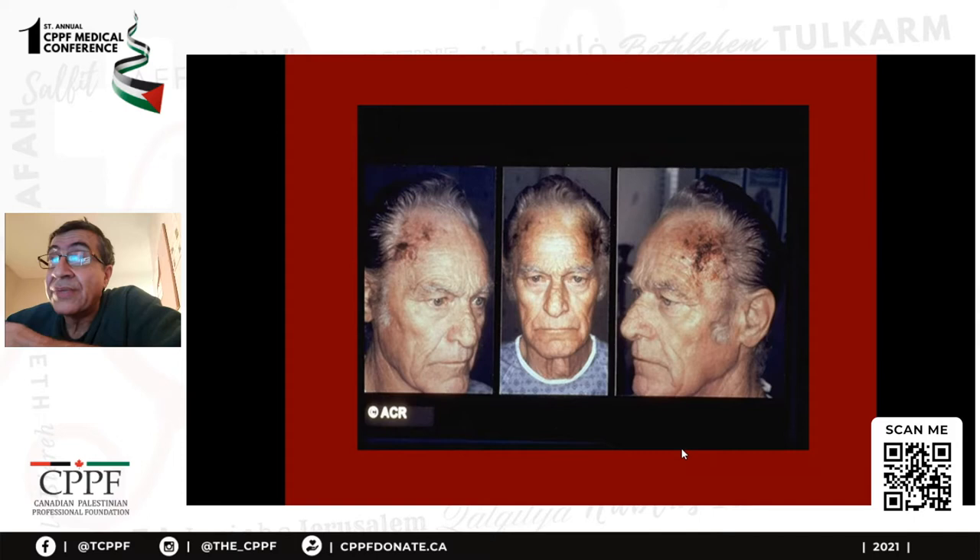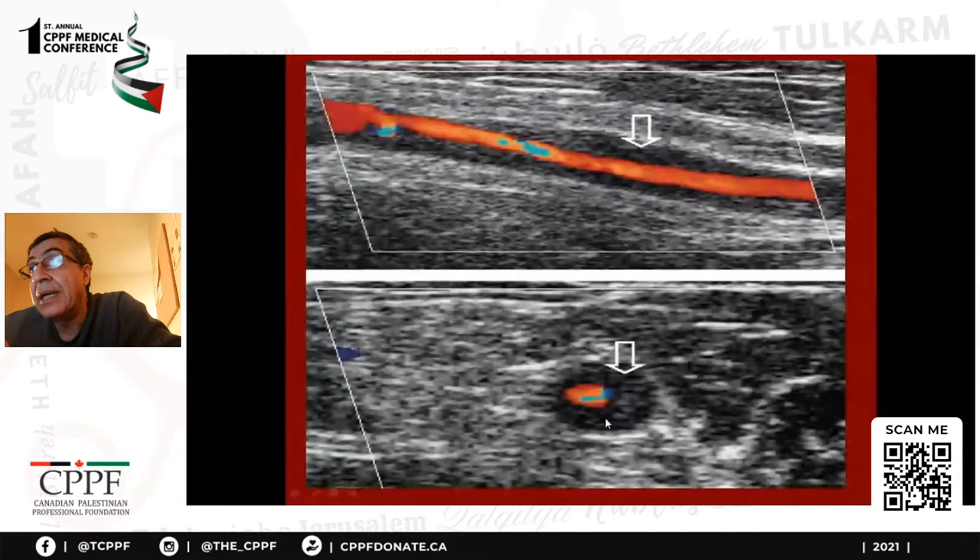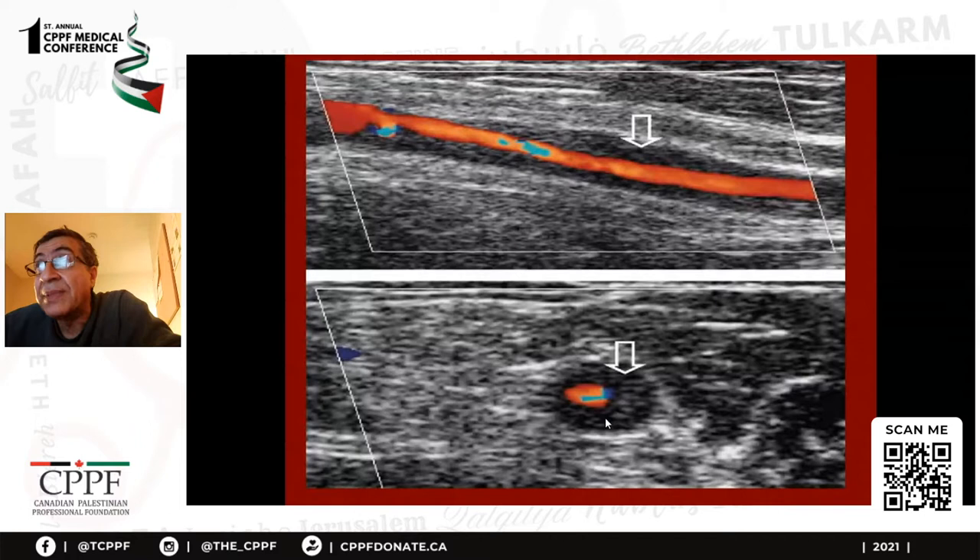The prognosis in this disease, if it is not treated and diagnosed and detected, is that patients get blindness or they get vasculitis of the retinal artery, which can lead to visual loss or blindness. The ultrasound shows what is called the halo sign, and its specificity is high — 80 to 90 percent. You need to treat immediately with a high dose of steroids.